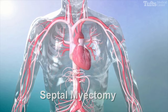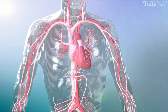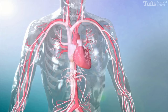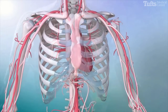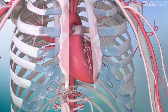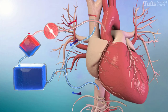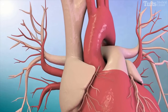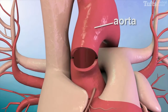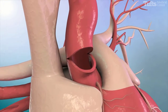Septal myectomy is a surgical procedure performed to relieve obstruction by reducing the thickening of the heart muscle, mainly the ventricular septum. During this procedure, an incision is made in the chest to access the heart. The heart is stopped and a heart-lung bypass machine takes over the work of the heart and lungs. An incision is made in the lower aorta in order to visualize the ventricular septum through the aortic valve.